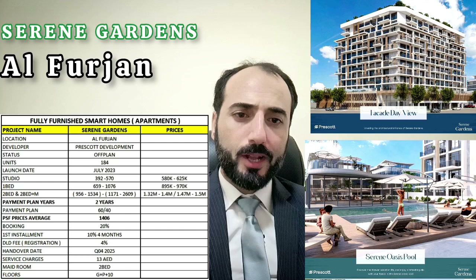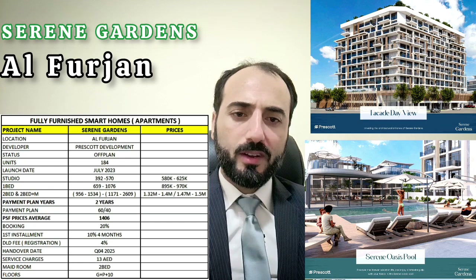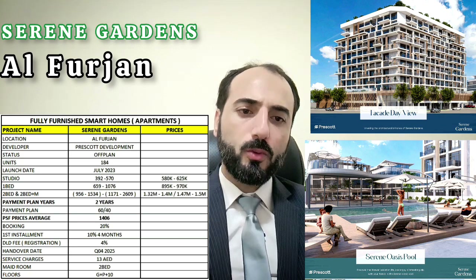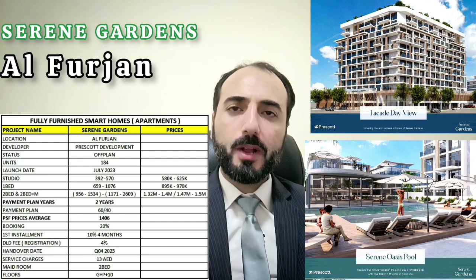It's an off-plan development with 184 units. Launch date: July 2023. Studio size is 392 sq ft, one bed is 659 sq ft, two bed and two bed plus maid available. Starting price for two bed is 580K, and one bed starts at 895K.